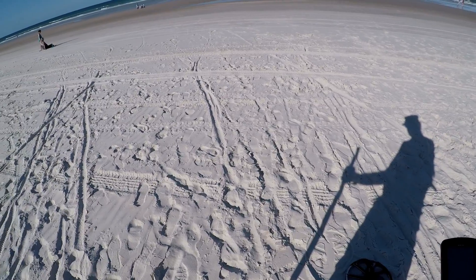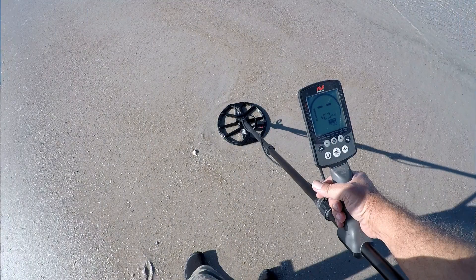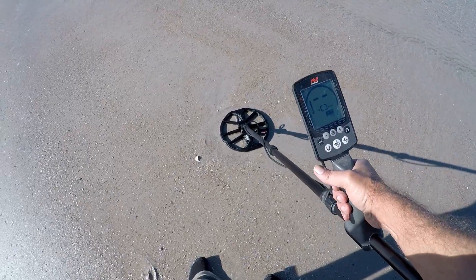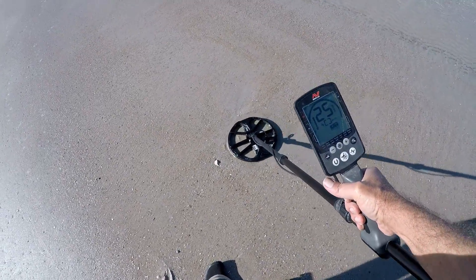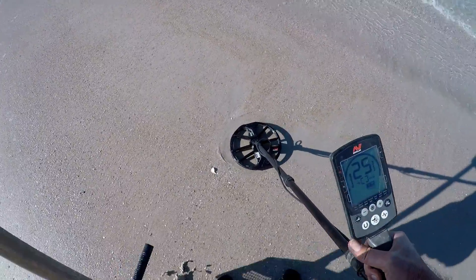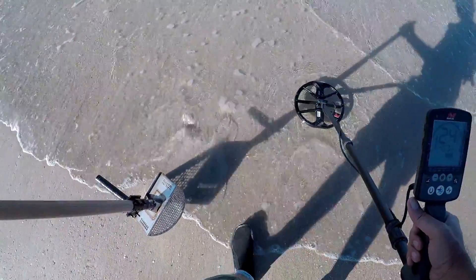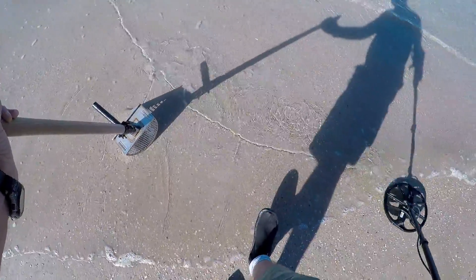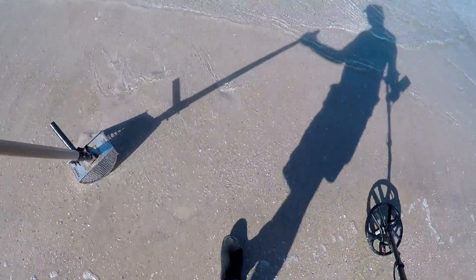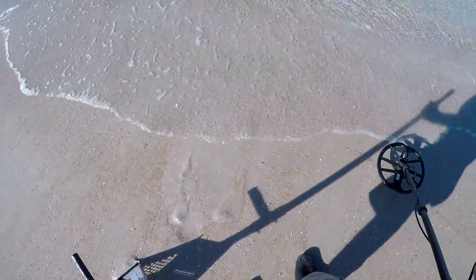Anyway, let's see how we do — I'll be back on the first target. Getting a signal around 24-25 right here on the edge. Here comes the water — I don't want to get wet yet because I want to work some of this dry sand. Looks like I'm going to have to get wet.